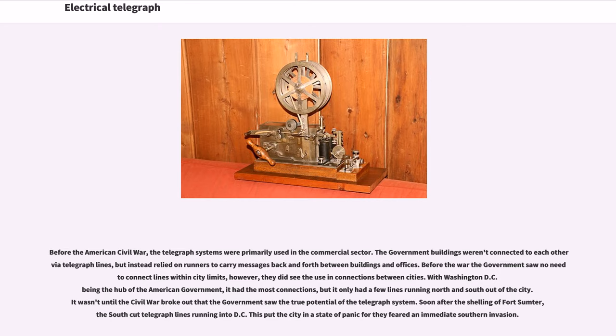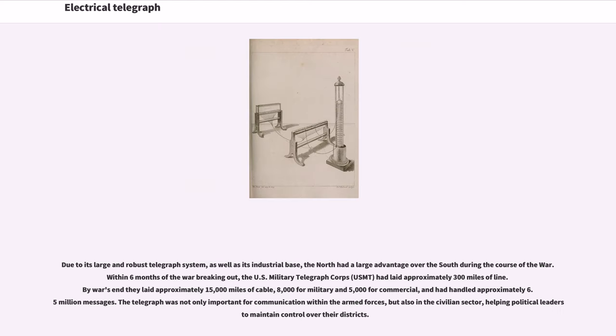Before the American Civil War, the telegraph systems were primarily used in the commercial sector. Government buildings weren't connected to each other via telegraph lines, but instead relied on runners to carry messages back and forth. Before the war, the government saw no need to connect lines within city limits, though they did see the use in connections between cities. Washington D.C., being the hub of the American government, had the most connections, but only a few lines running north and south out of the city. It wasn't until the Civil War broke out that the government saw the true potential of the telegraph system. Soon after the shelling of Fort Sumter, the South cut telegraph lines running into D.C., putting the city in a state of panic for fear of an immediate southern invasion.